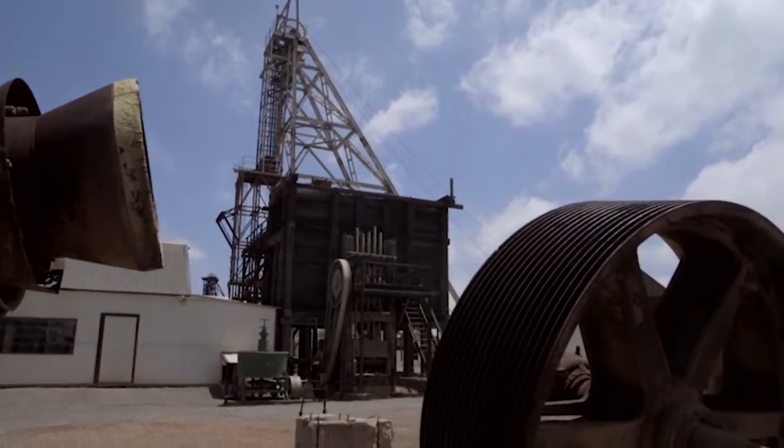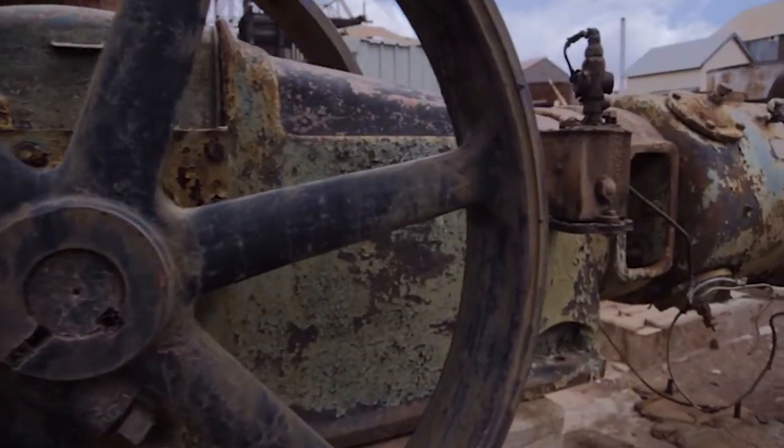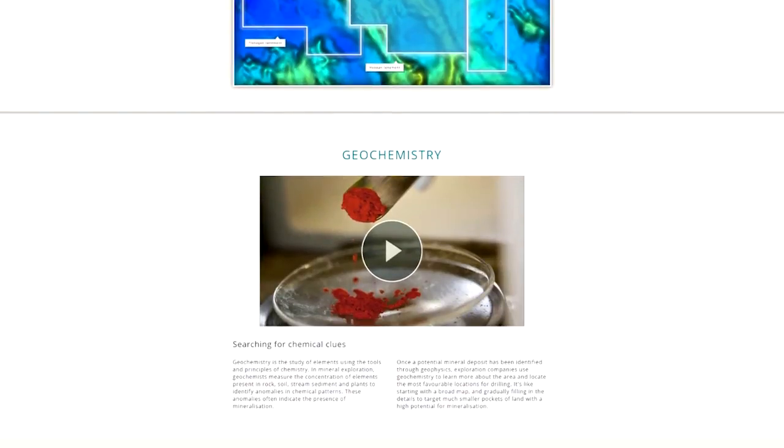The MOOC is aimed at people interested in finding out a bit more about the minerals industry — perhaps students who are interested in looking for a career at Curtin and want to know what to study in geology, applied geology, applied physics, or metals and metallurgy. It might also be professionals who are already in the minerals industry but interested in finding out more about the business side of things, or people who have got relatives in the industry.